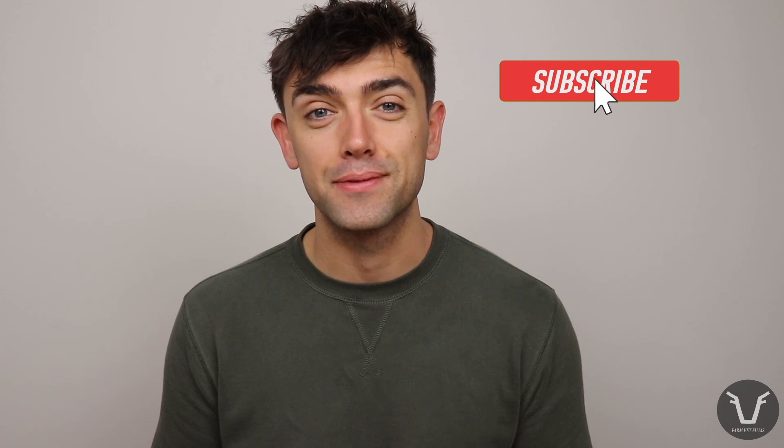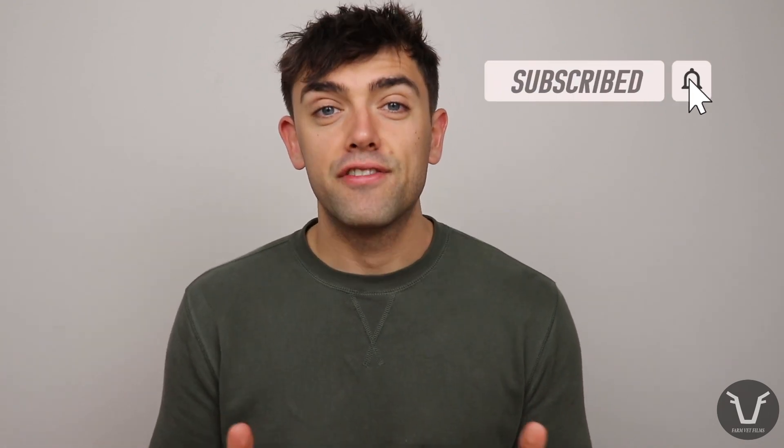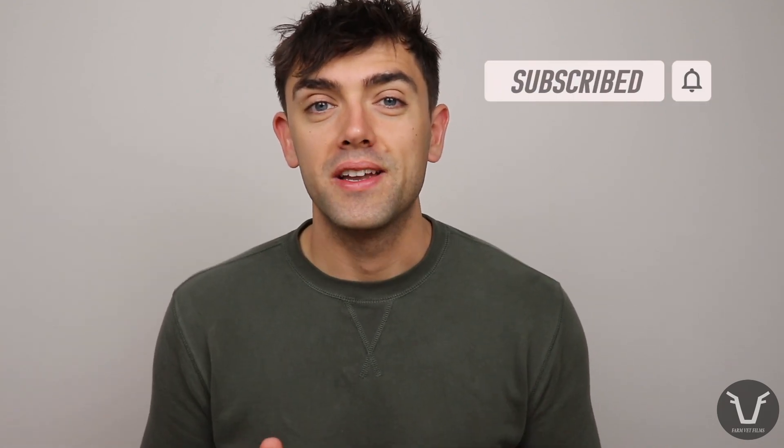That's it for this one. I've got some really good vlogs coming of me out in the field, so if you don't want to miss those, don't forget to click subscribe, ring the little bell, give the video a thumbs up and leave me a comment. Other than that, I will see you next time.